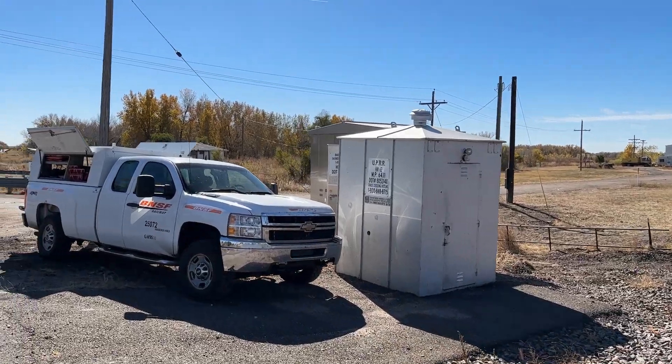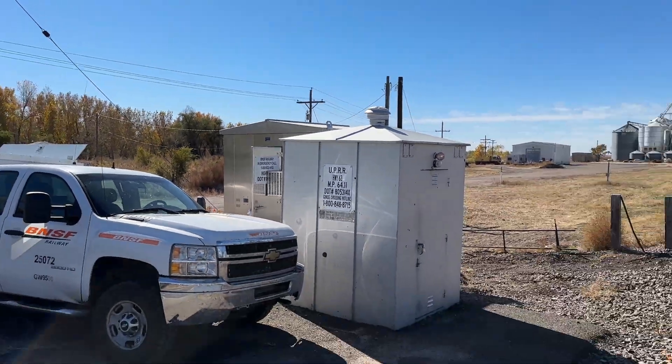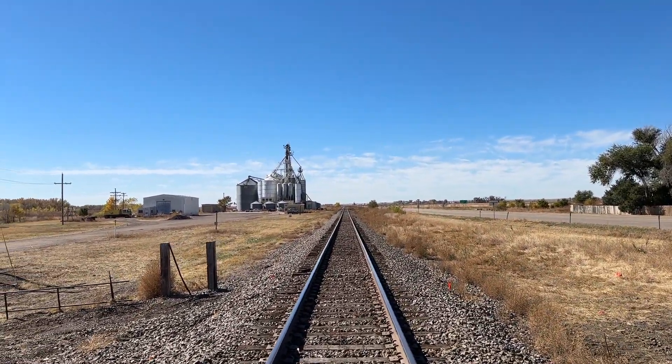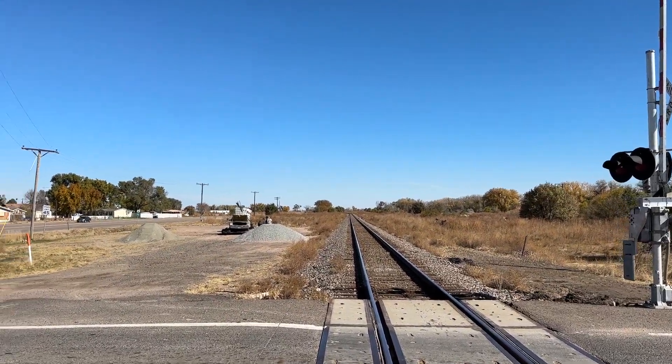There's the other foundation right here. There's a signal maintainer working here, and there's a new relay case — it's just the old UP one which is still in use. Here's the track looking west towards Brush, and the track looking east towards Sterling.